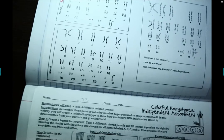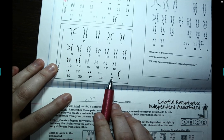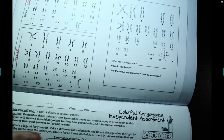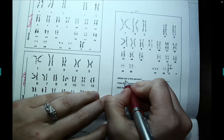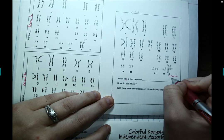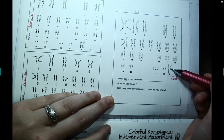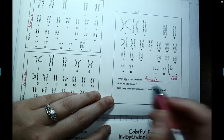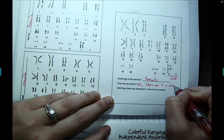The next karyotype shows 22 pairs of autosomes, and this individual has a Y chromosome and an X chromosome, so they must be a normal male. Then in the last karyotype on the right, looking at the 23rd pair sex chromosomes, this person has two X chromosomes and nothing in the Y spot, so this is a female.